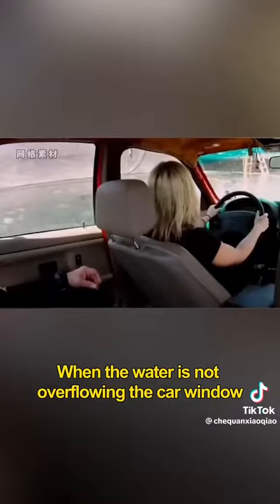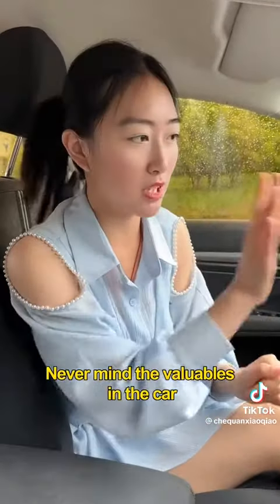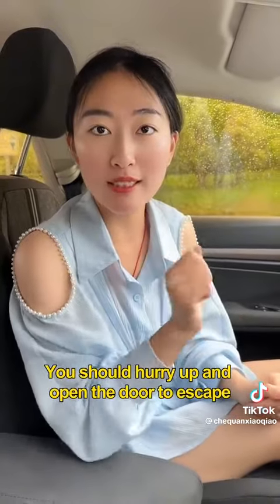First, when the water is not overflowing the car window, never mind the valuables in the car. You should hurry up and open the door to escape.